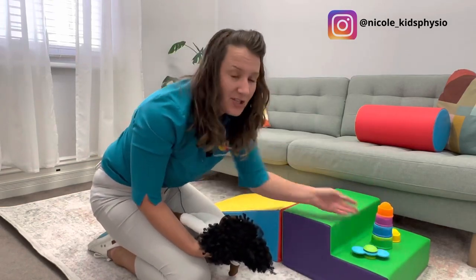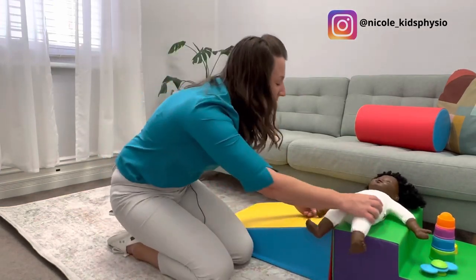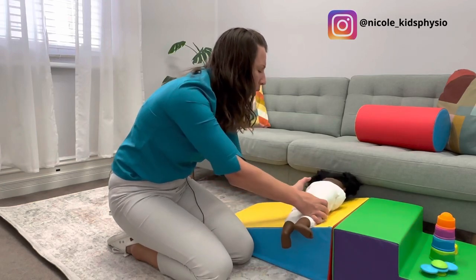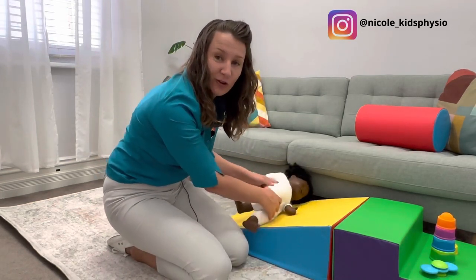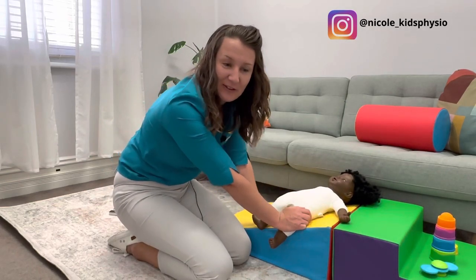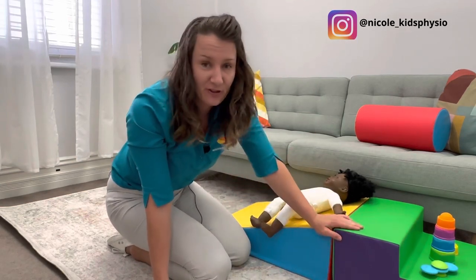You can put the stairs and wedge together to go crawling up and over. I forgot to show you my other favorite use with the wedge - for little ones that are not yet rolling, you can be up here with them and support them rolling down and rolling up. I really like that as a really nice surface.